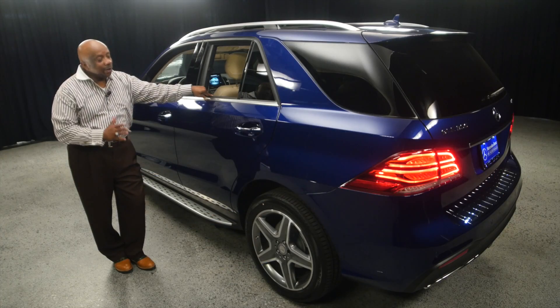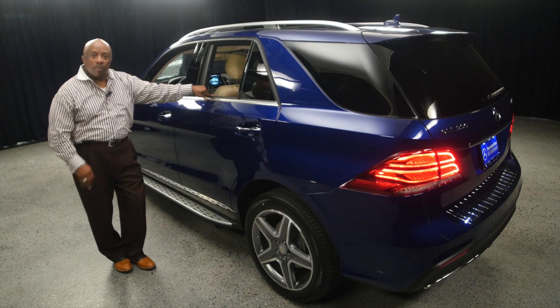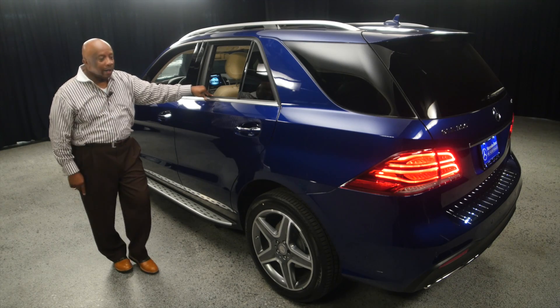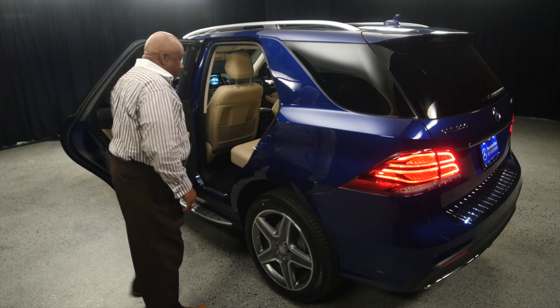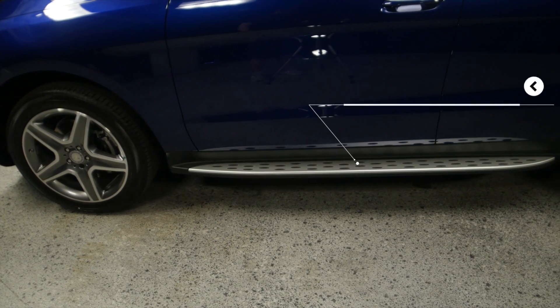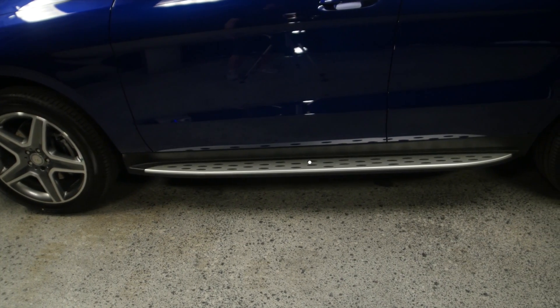One thing you're going to notice, folks, that I didn't talk about — brilliant blue metallic. Brilliant blue for a brilliant car. The running boards right here make for easy entry — step up, step in, can't hit your head, enjoy it.